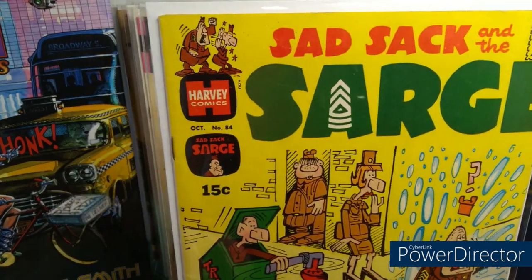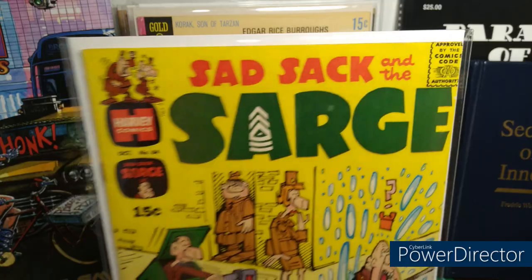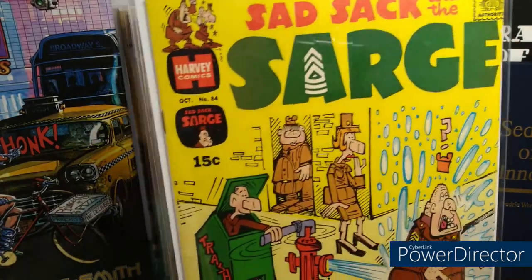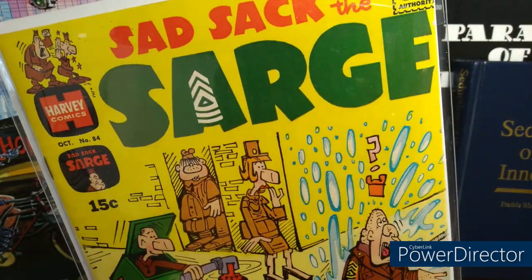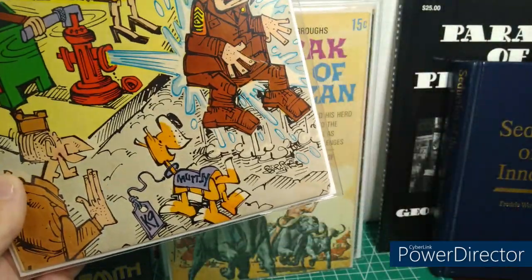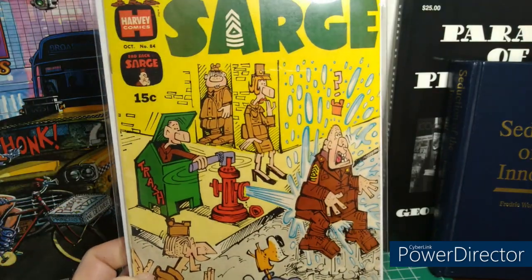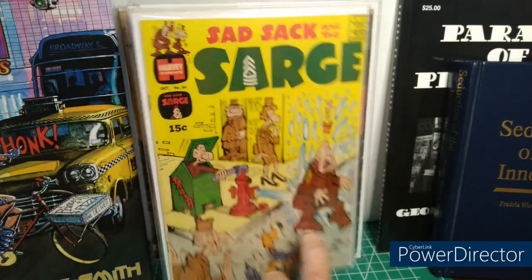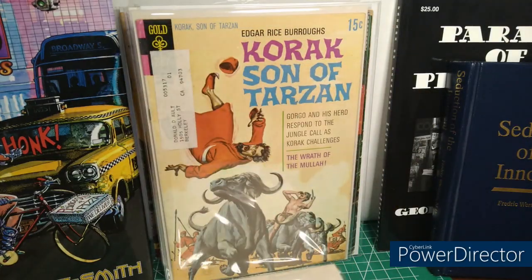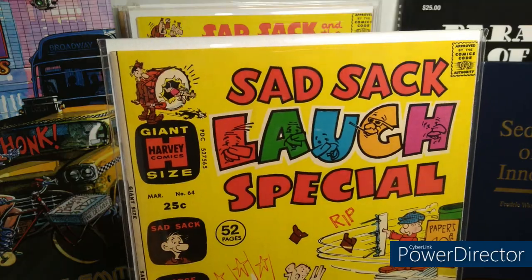Didn't need to press these — they're pristine from the antique shop. Sad Sack Sarge for three bucks. Number 84. And of course, how can you not know George Baker's art? Great.